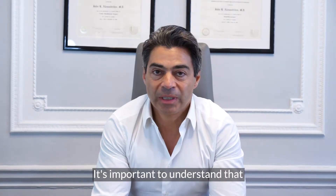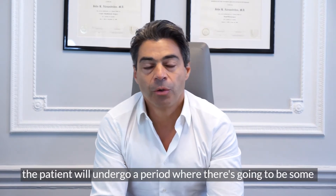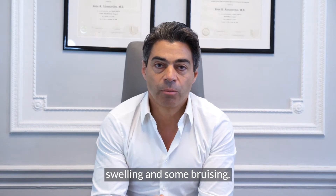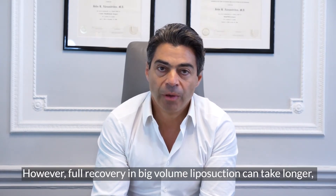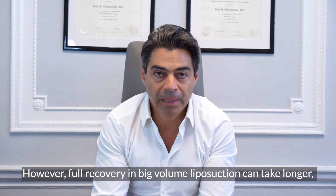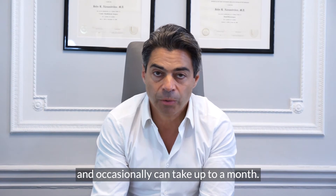It's important to understand that even in small areas of liposuction, the patient will undergo a period where there's going to be some swelling and some bruising. Usually that period lasts up to 2 weeks. However, full recovery in big volume liposuction can take longer and occasionally can take up to a month.